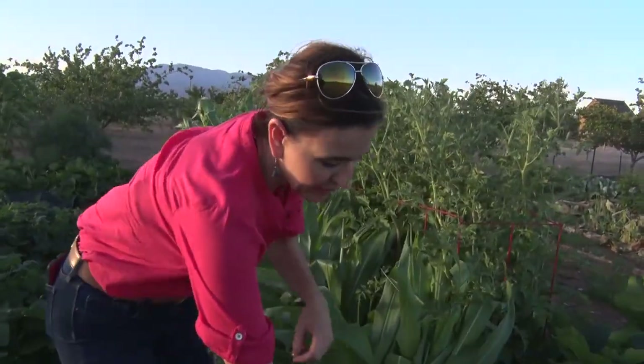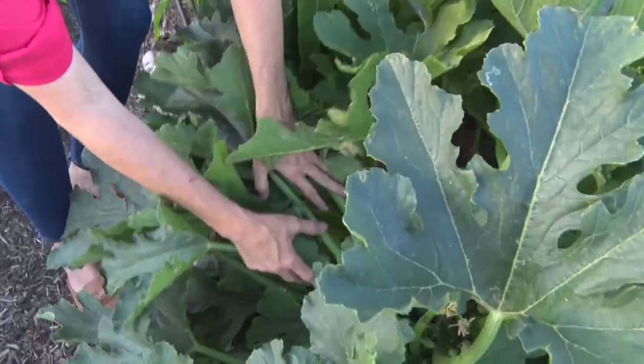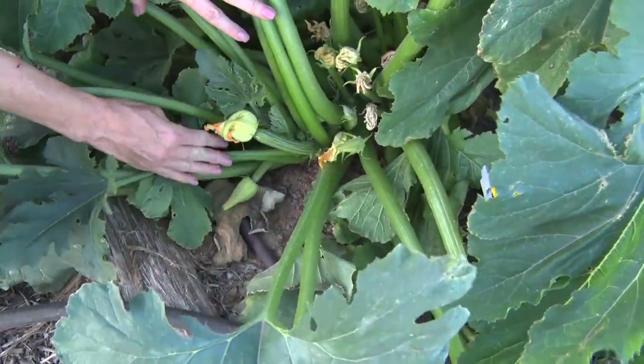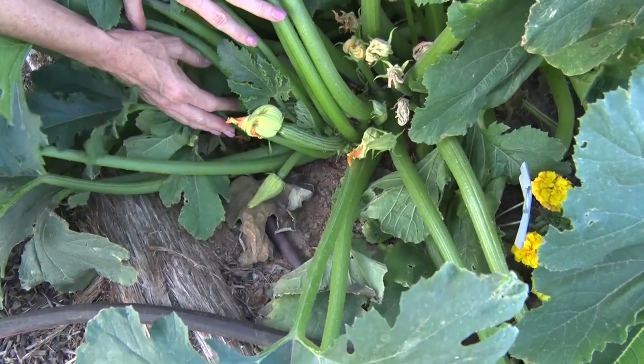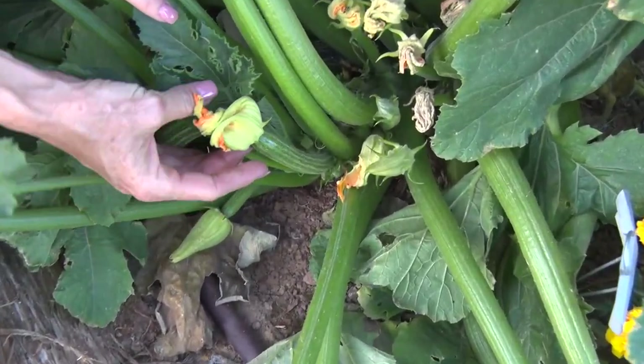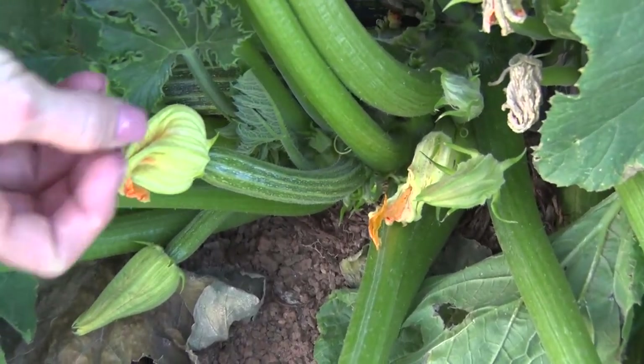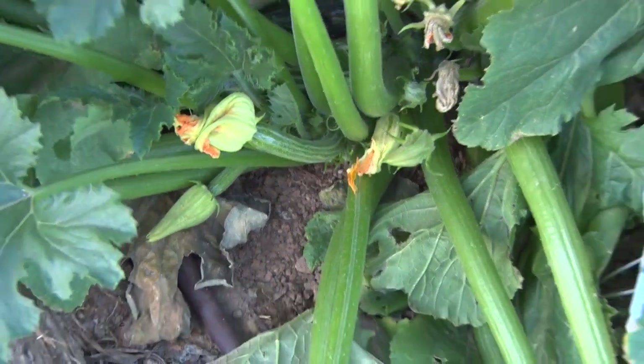We can see the development of brand new baby squash right here. Even harvesting at this stage, people often talk about having way too much squash. Harvest them when they're young and they're tender. If you go to fancy restaurants, they'll deep fry the blossoms — they're absolutely delicious.